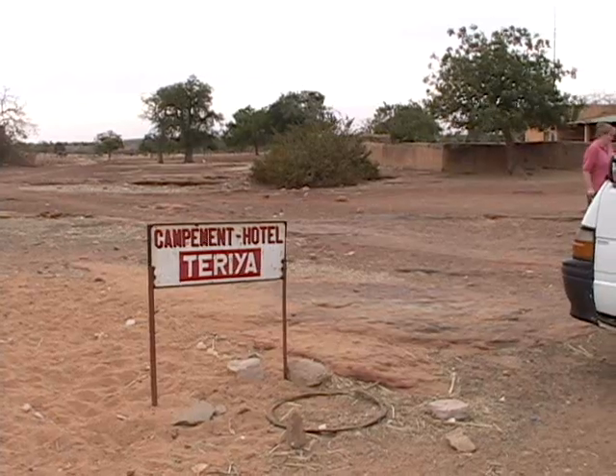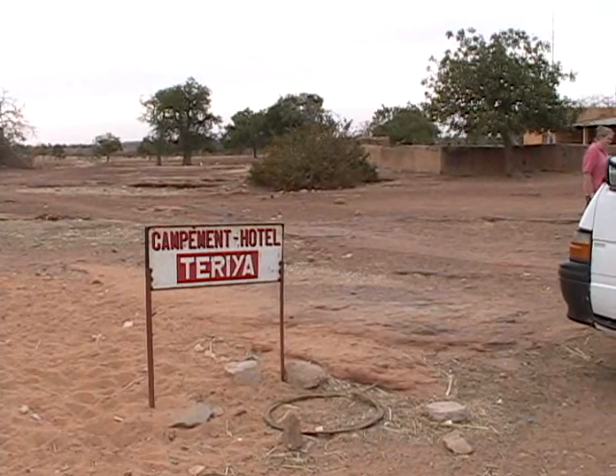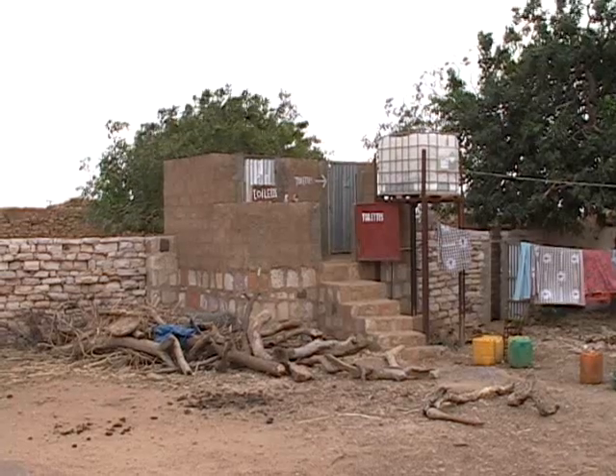We are at Doru, at the edge of the escarpment, and this is the last of civilization we'll see for three days.